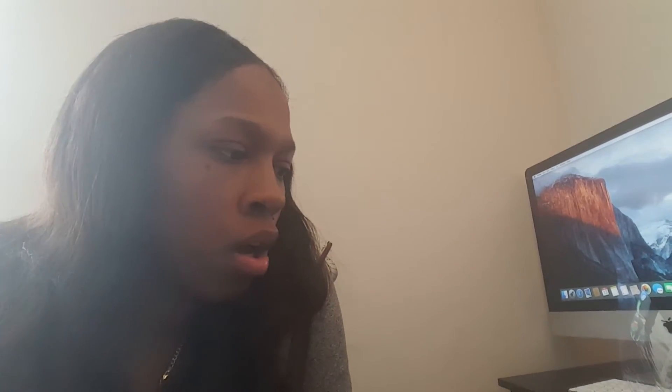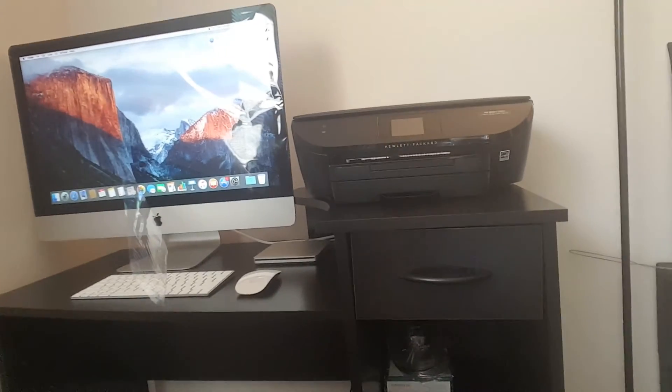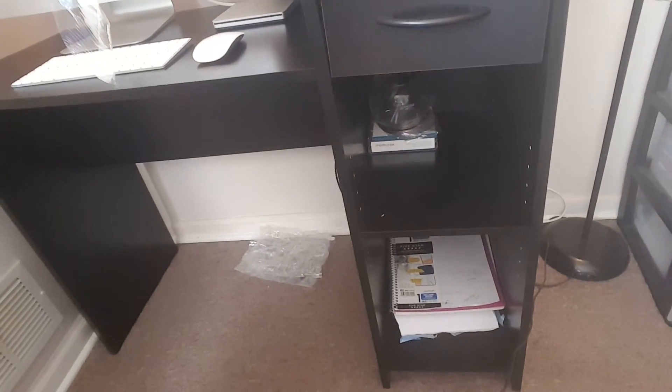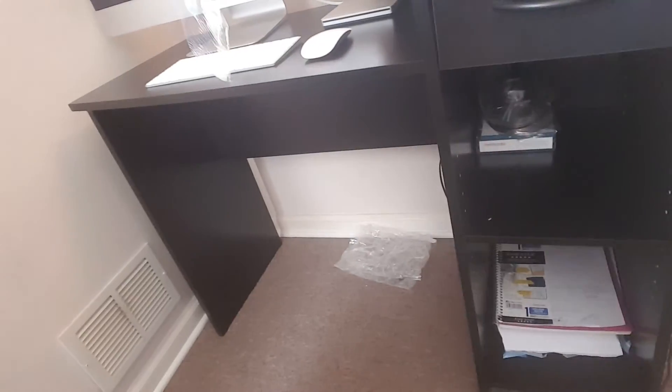We also bought a Mainstay computer desk. This is what the computer desk looks like with the computer on it — the desk is black and has a drawer, which is a little crooked, and two shelves. I just put a couple things on the shelves, like some computer paper.